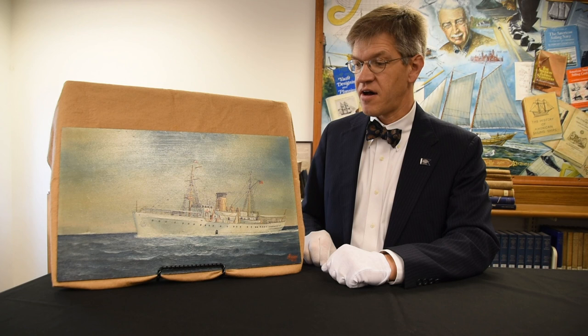A wonderful story connected to the Chesapeake Bay: the Coast Guard Cutter Comanche, painted by African-American ship portraitist Joe Selby. Thank you for joining me today for A Chesapeake Treasure.